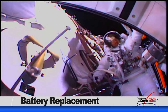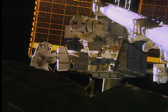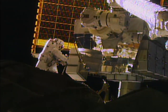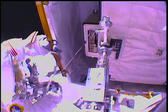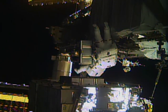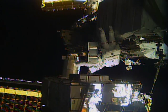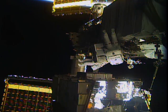NASA Flight Engineer Jessica Meir partnered for a second time with fellow NASA astronaut Christina Koch for a spacewalk on January 15. This was the first of two battery replacement spacewalks this month. Meir and Koch replaced nickel-hydrogen batteries with newer, more powerful lithium-ion batteries for the power channel on one pair of the station's solar arrays. The spacewalking work continues the overall upgrade of the station's power system that began with similar battery replacement during spacewalks in January of 2017. A second spacewalk is scheduled for January 20th.